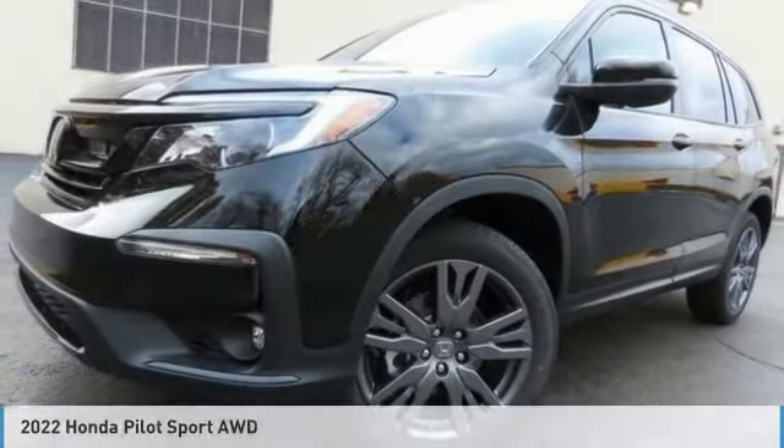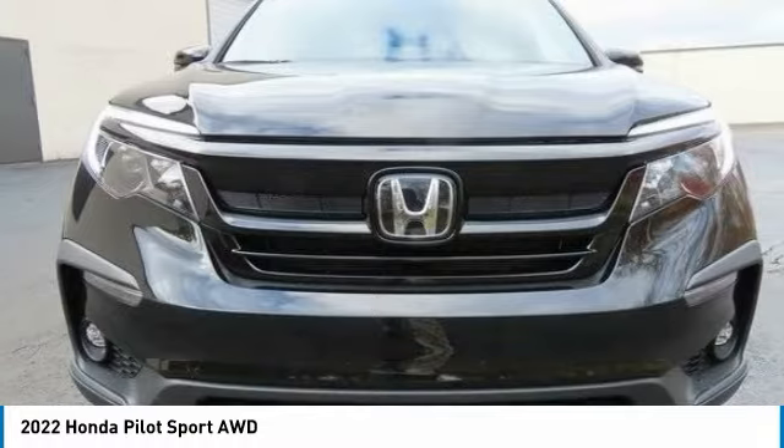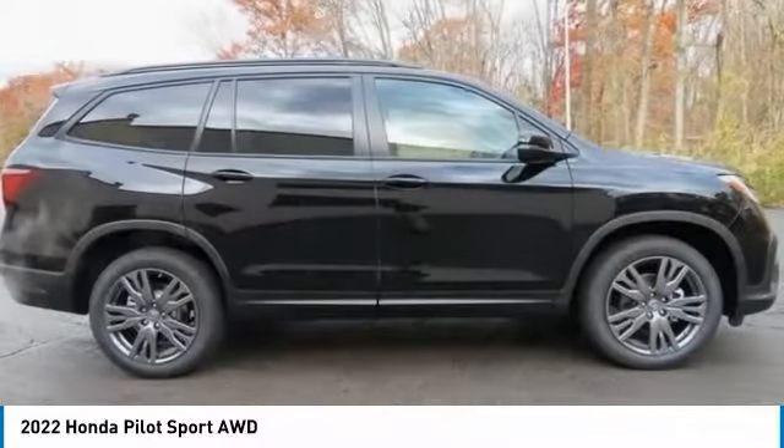The 2022 Honda Pilot. Optimal utility. Indulgent interior. Powerful performer. You'll be ready for almost anything in the Honda Pilot.